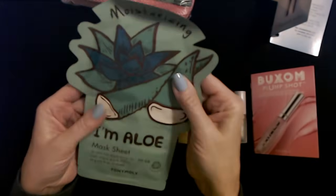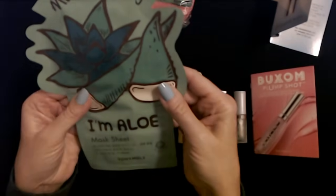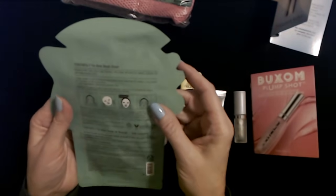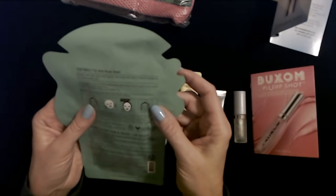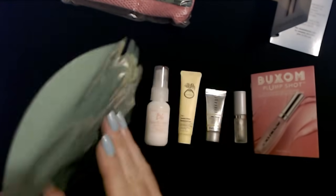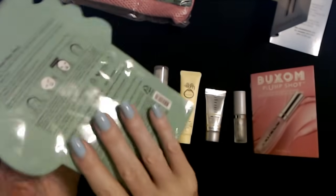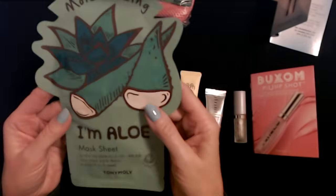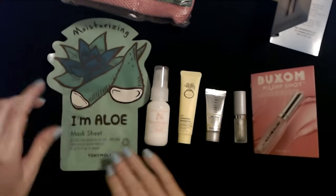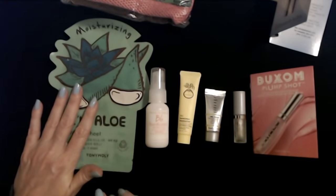The next product I have is from Tony Moly — I love their stuff. It's a Moisturizing I'm Aloe Mask Sheet. It's an aloe sheet mask for your face, infused with aloe vera leaf extract. This mask will work to deeply hydrate dry and dehydrated skin. I don't really have dry skin, maybe it's dehydrated. I do like their stuff — I've tried some of their other products and I like it. I'm not going to try it right now, but I'll try it later. If I really like it, I will mention it again in the future.